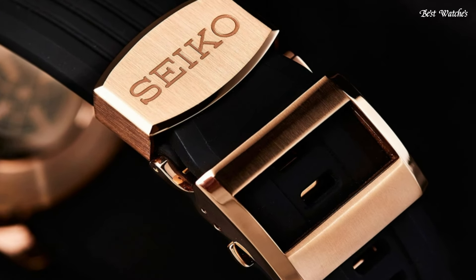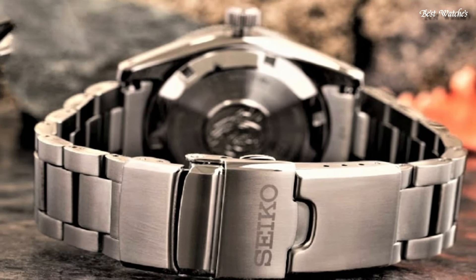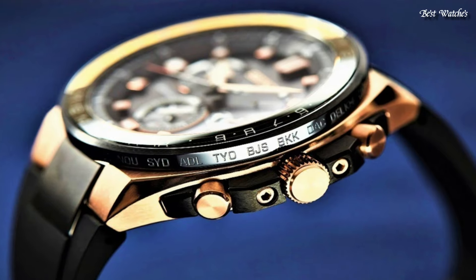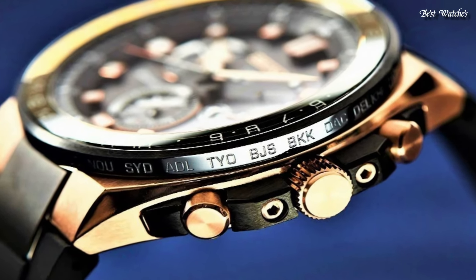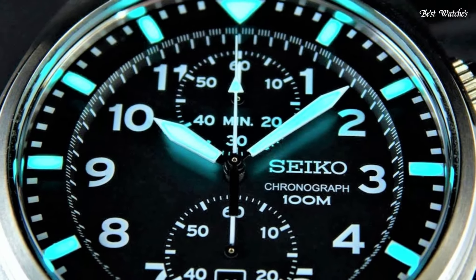Hello everyone! Today, I am going to show you the best Seiko watches of 2024 based on specifications. Please like, comment, and subscribe to my channel for more videos, and press the bell icon button for my new video's notifications.